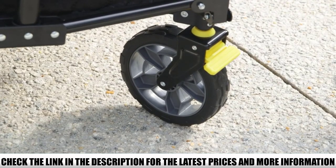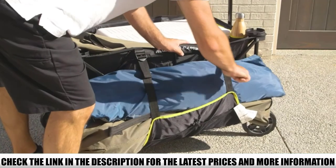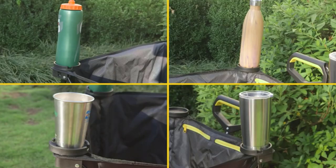If you overload it, the cart will bend or break. You could give kids a ride in this, but you'd have to balance out the weight to get a smooth ride. I would only recommend it for hauling light but bulky gear, like camping chairs.